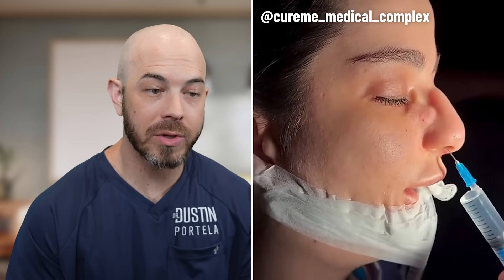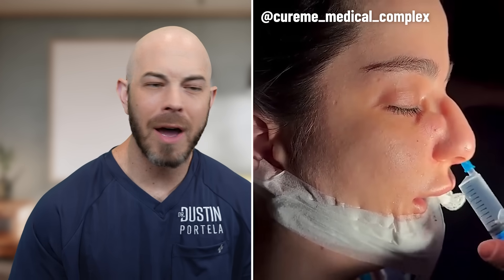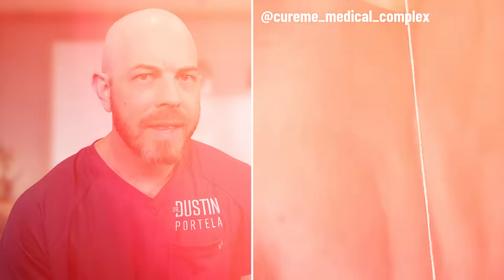It looks like this patient is preparing for a rhinoplasty or a nose job. They're using anesthesia from the inside of the nose. I'm not ENT so I don't know if that's great technique, but I worry about introducing bacteria from the nose underneath the skin. This is not a technique that I'm super familiar with.